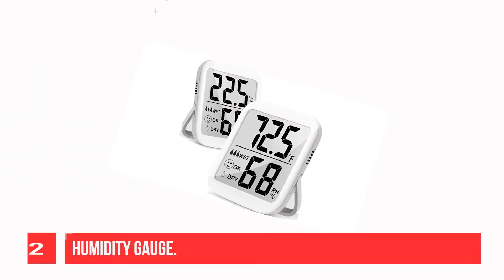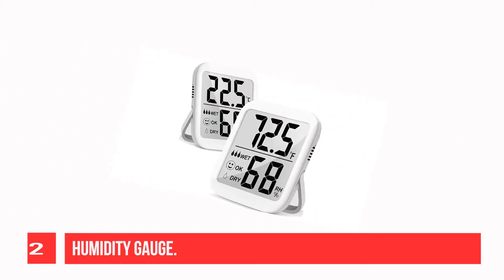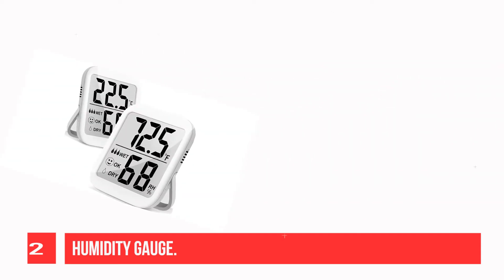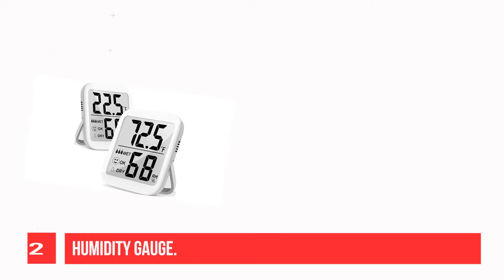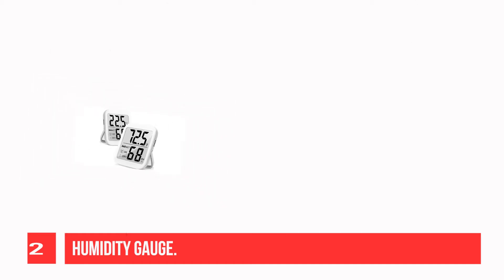Recommendation number 2: Humidity Gauge. This upgraded temperature and humidity gauge has an ultra-large screen — 2.85 inches — so you can get a clear reading in one glance. It is time to enjoy an ultra-large display.